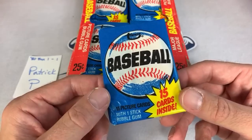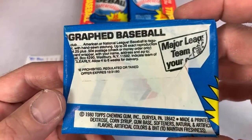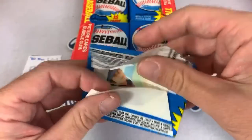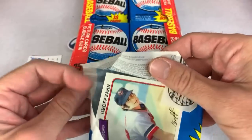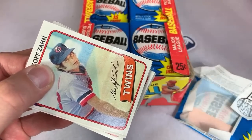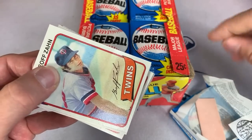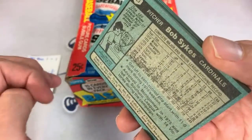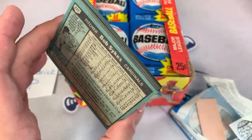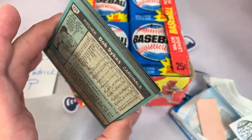Here we go, first pack. Back then you could get an autographed baseball — that was the promotion. There's our piece of gum still intact. One thing I always look for when opening old stuff like this: I look at the back card, and there's not a whole ton of stain on it. A little bit of stain sometimes tells you how much moisture the box took on over 40 years.